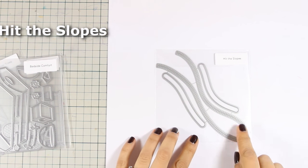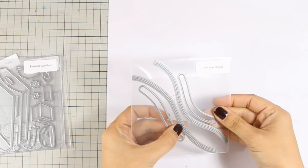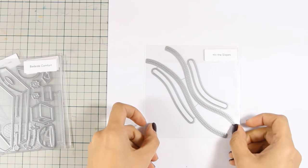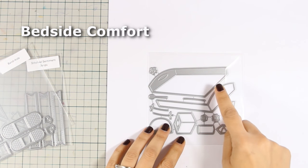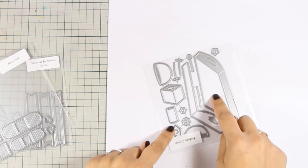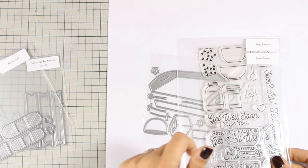Here is a die set that you can use again and again on your slider cards. This is called Hit the Slopes, and what I like about it is that it comes with two different slopes that have stitching on both sides. You can use them for all your slider cards and they are really a lot of fun. And here is a big die set that you can use for all your get well cards. This is called Bedside Comfort and it gives you the ability to cut out a tray that is actually dimensional, because it comes with two parts you can stick one on top of the other. You get tons of other designs to add inside the tray. This would go perfectly with the sentiments in the Feel Better stamp set that I showed you earlier.